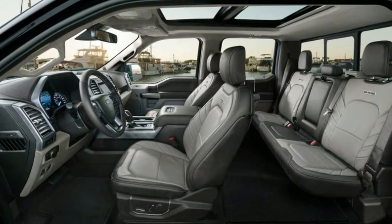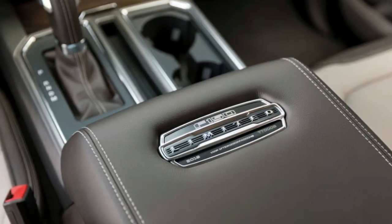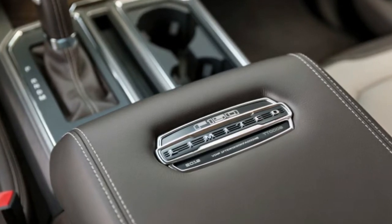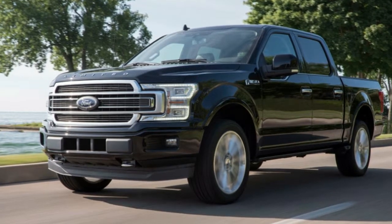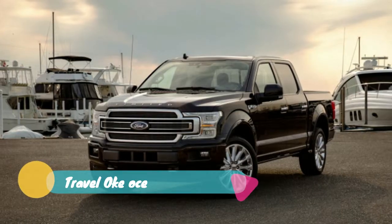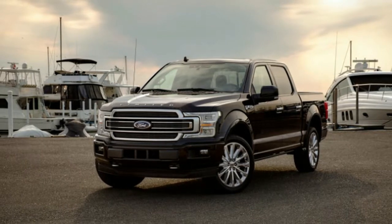That history aside, in another era this might have been a muscle truck. But the market's insatiable demand for pickups with high-end content makes the Limited the natural spot to plop the top dog engine. Plus, the Raptor is quick enough on the street to occupy some of the Lightning's old slot in the lineup. Instead, the F-150 Limited will do battle with the upscale GM trucks, like the GMC Sierra Denali.